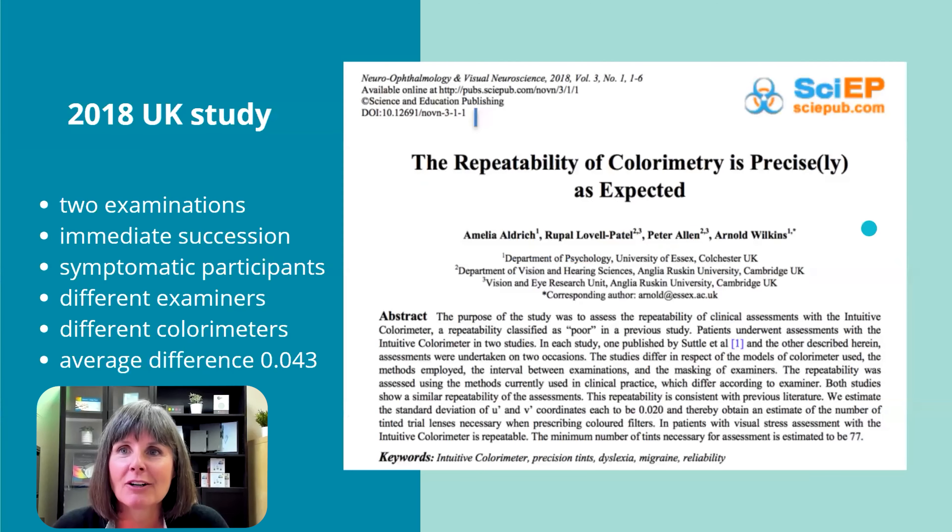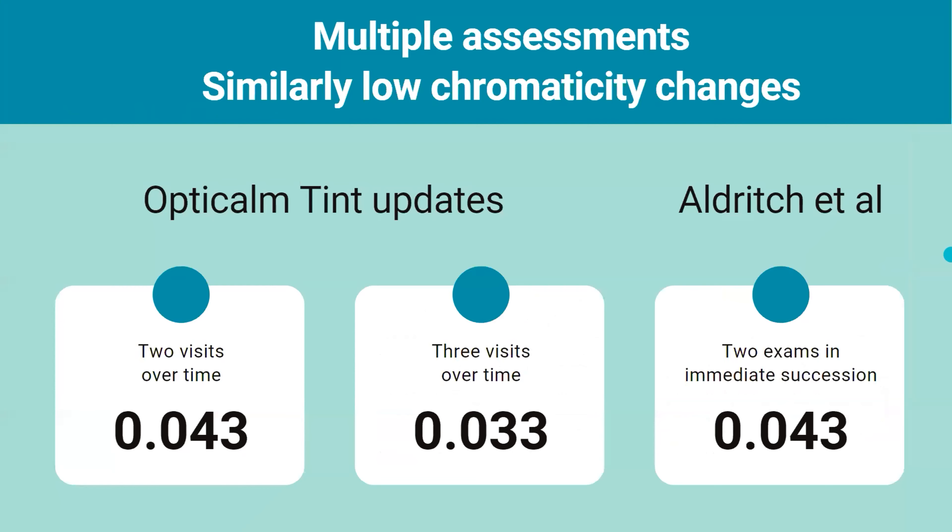In 2018, a study by Aldrich, Patel, Allen, and Wilkins sought to test the repeatability of colorimetry. Two examinations were performed in immediate succession on symptomatic participants, by different examiners and on different colorimeters. The average change in transmission was also 4.3%. Our clients have also had their assessments on different colorimeter devices and by different examiners over time. So here we have multiple assessments with similar low chromaticity changes — two from OptiCalm and one from the Aldrich study — adding to our understanding of the repeatability of colorimetry.